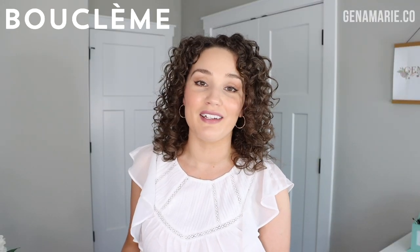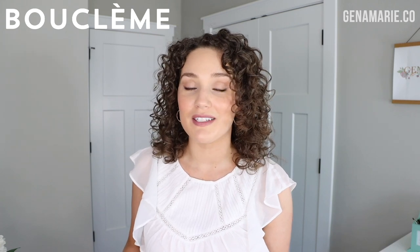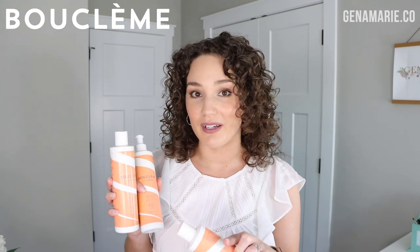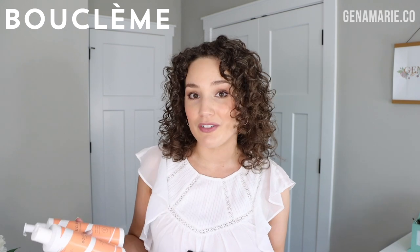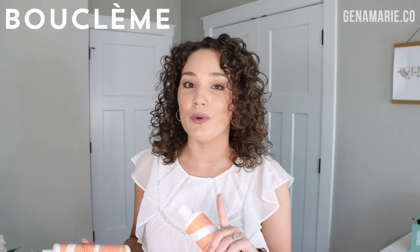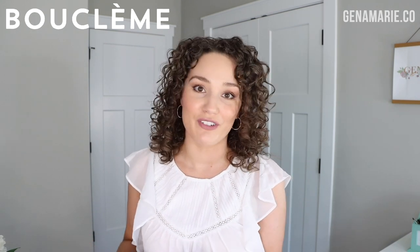I also wanted to give a huge thanks to Bouclem for partnering with me again here on my channel. They just released their new Seal and Shield range. This is a range of products designed without glycerin and without coconut. They contain ingredients such as pea starch, panthenol, and wheat bran, which are supposed to help shield your hair from humidity. They also have really nourishing ingredients such as vitamin E, babasto oil, and kapuka butter, which is supposed to help increase your moisture retention. So let's go ahead and get started with the styling routine.